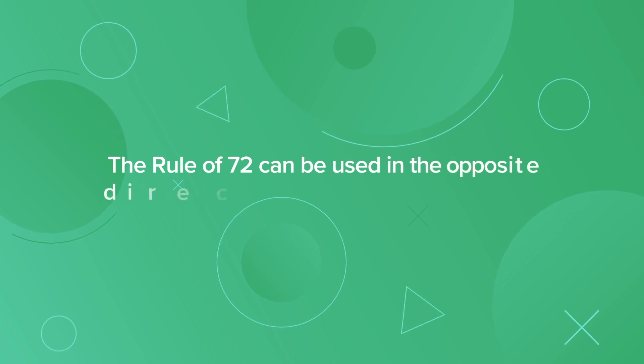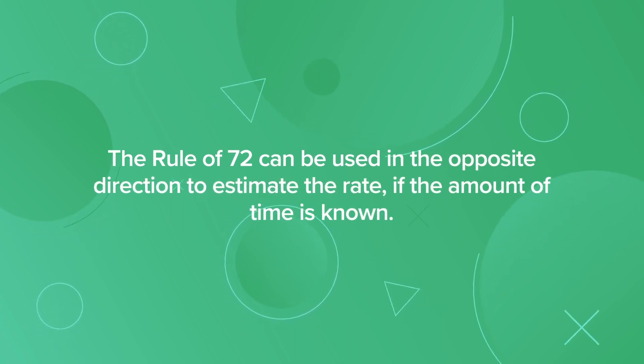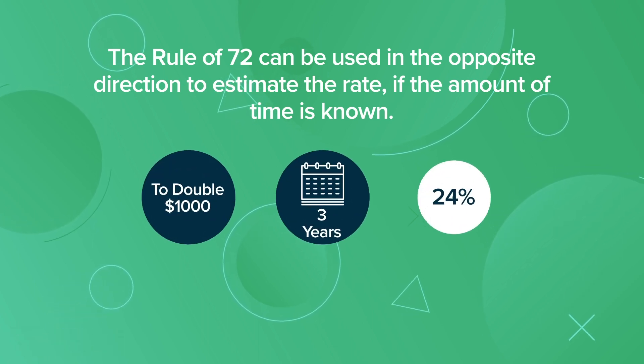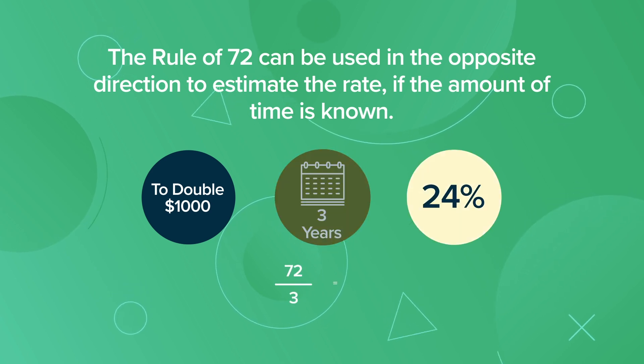The Rule of 72 can be used in the opposite direction to estimate the rate if the amount of time is known. For example, if you wanted to double $1,000 in 3 years, you would need to earn an interest rate of 24%, because 72 divided by 3 equals 24.